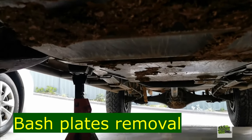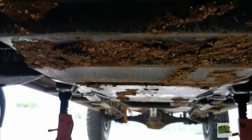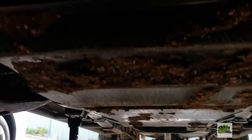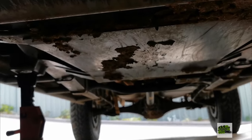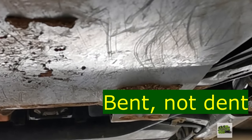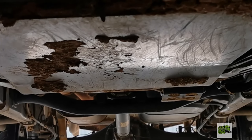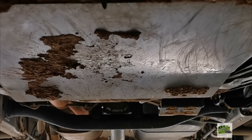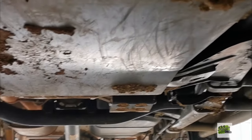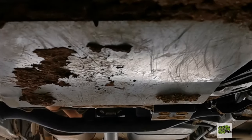Welcome to the underside of my car. I'll be removing all three bash plates. I'm really glad I have them — looking at the transmission bash plate, there is a dent there. The cross member has been hit pretty hard and the bash plate has been bent. Apart from removing all the mud, I'll remove all the bolts and do a proper inspection above the bash plate to see if there's actual damage.